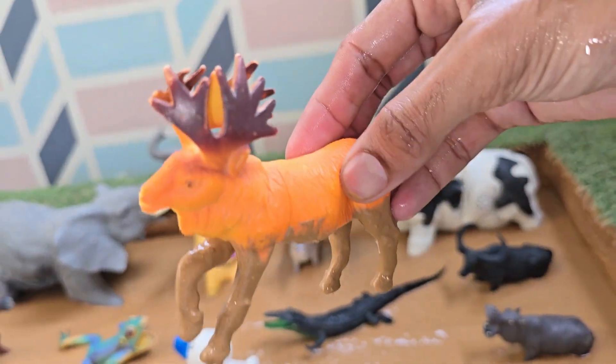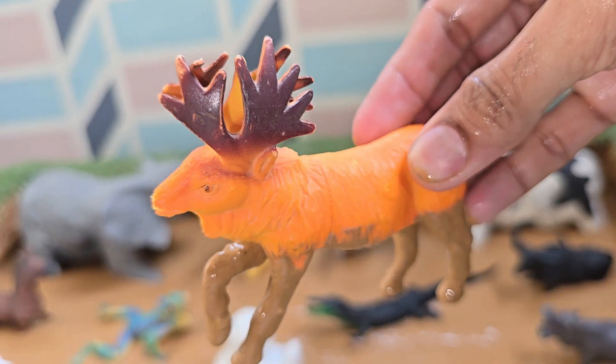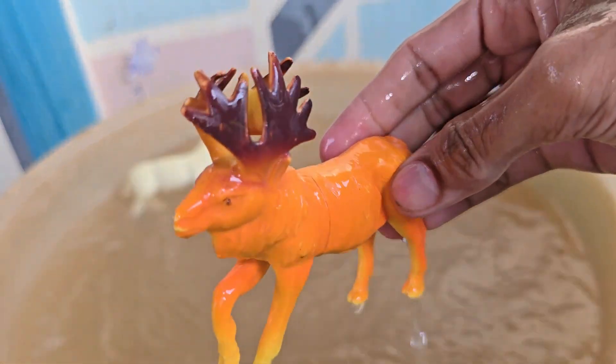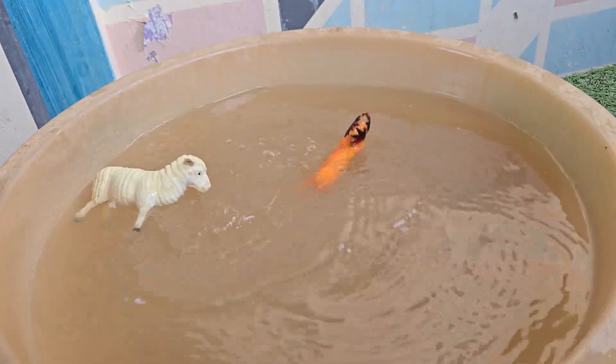Moose thrive in cold climates thanks to a thick, insulating coat. They are so well adapted that scientists have found they don't even begin to feel the cold until temperatures drop far below zero. Moose often feed on aquatic plants.